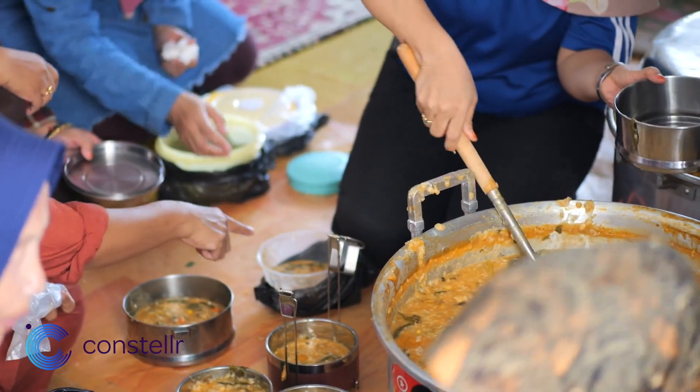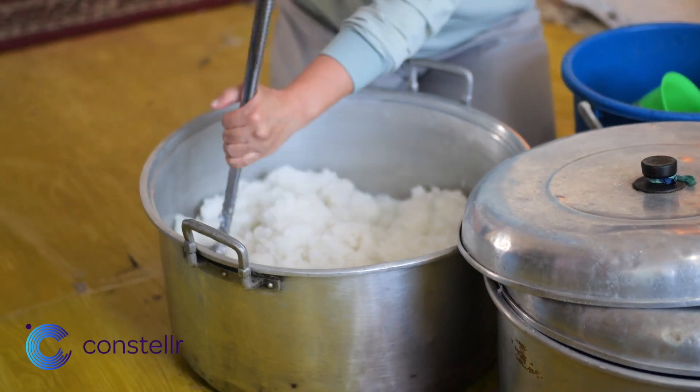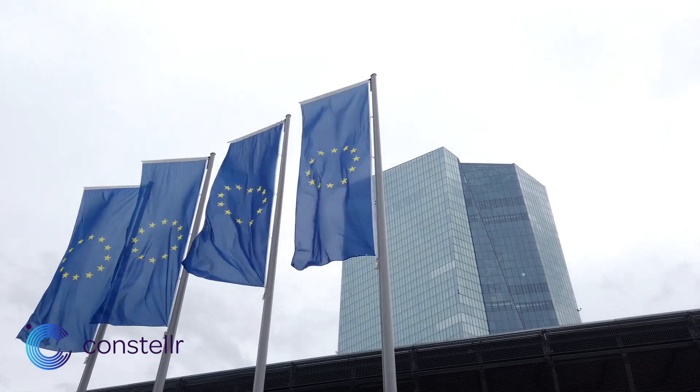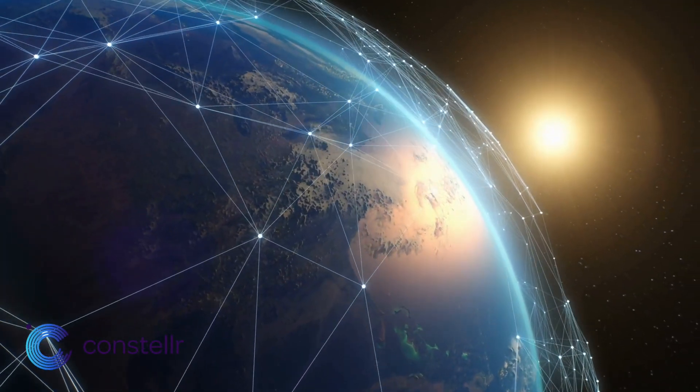When we translate our impact into human and social terms, this means an increase in yield globally of around 1%. Now imagine that — that is around 100 million extra mouths fed. So imagine the full potential of this system. This is why we need to involve and engage with all relevant stakeholders right now, because once the satellites are operational next year, we want to have an immediate impact.